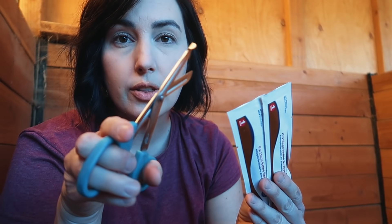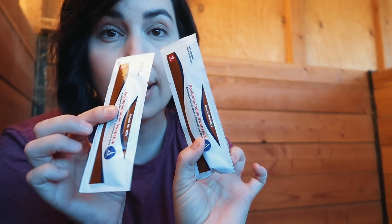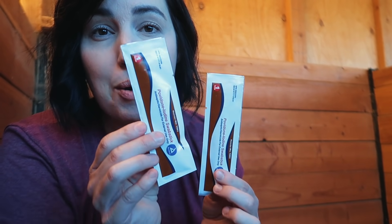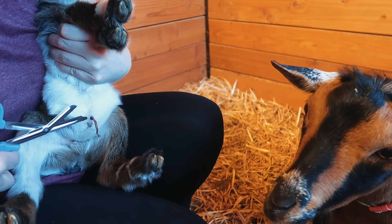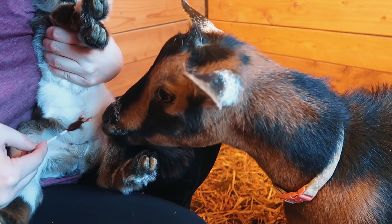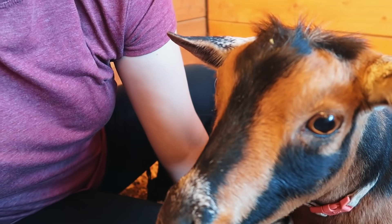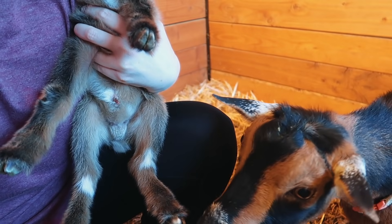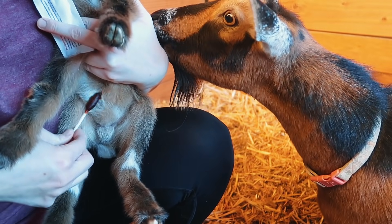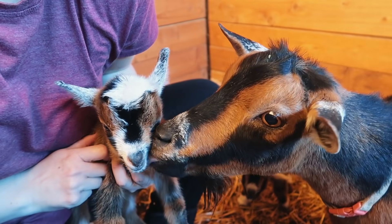There's just one more thing to do — I've got betadine swabs and little scissors to cut their umbilical cords if they're a little long, then disinfect them to prevent infection. In the wild this wouldn't happen, but babies die in the wild too, so we want our babies to live. Just a little trim and clean — there you go. Well done, wasn't scary at all.